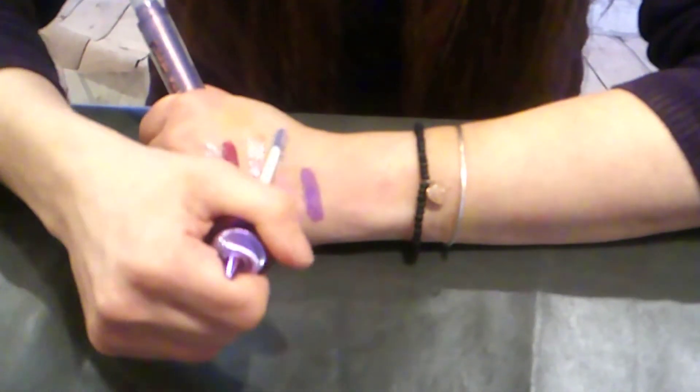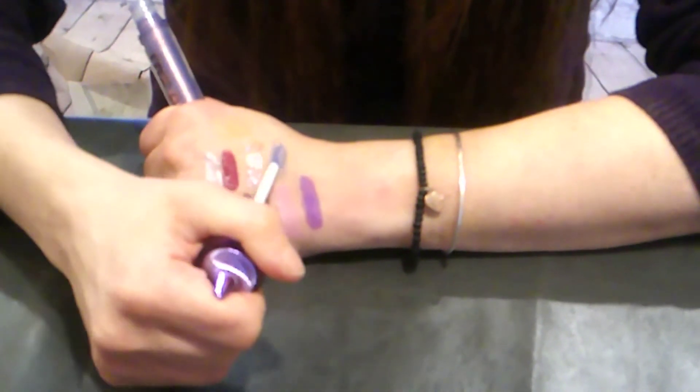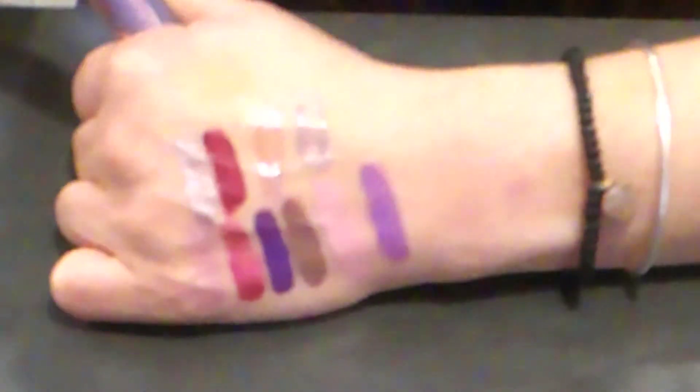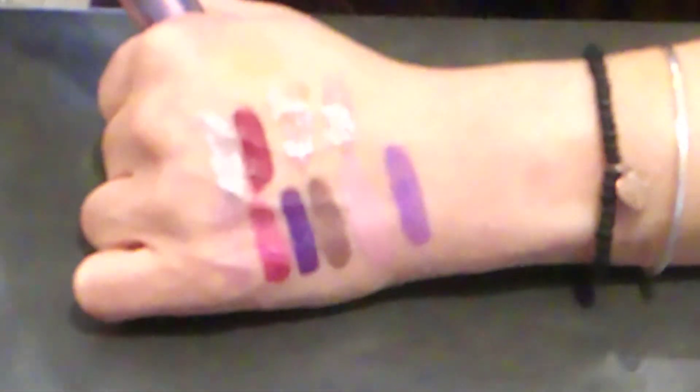These are the two glosses I picked up. One is more of a pinky nudie-purple shift and the other is more of a straight purple shift. I may pick up the rest of them — I'm so on the fence. But I love the way they wear and my daughter really does love the gloss, so I'll have to think about it.